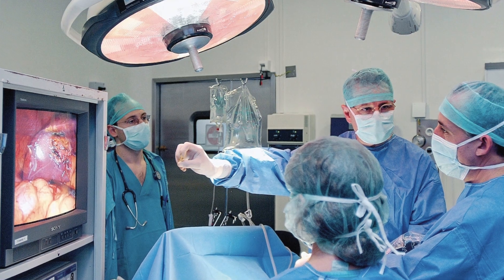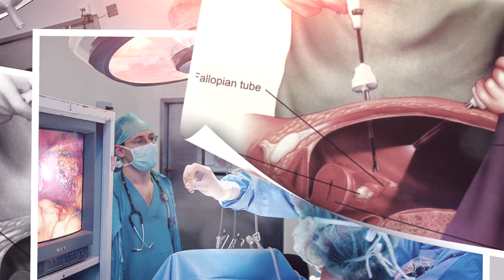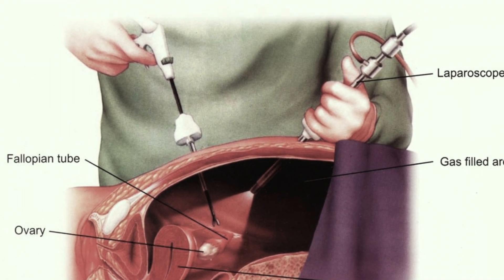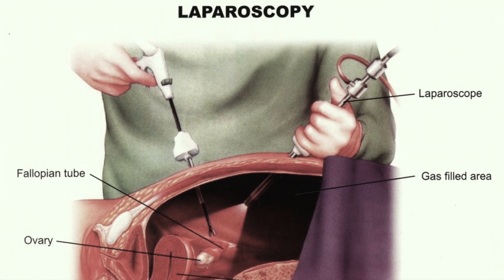or medically termed a laparoscopic ovariectomy. Laparoscopy is commonly used in human medicine and involves placing a specialized medical camera into the abdomen through a very tiny incision, and another tiny incision used for the placement of surgical instruments. This procedure allows for greater magnification of the structures in the abdomen and is far less painful and far less traumatic for patients.